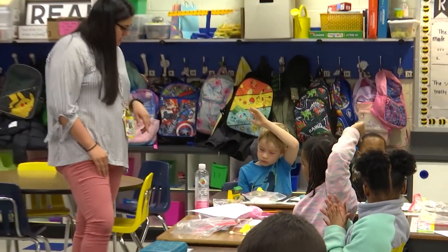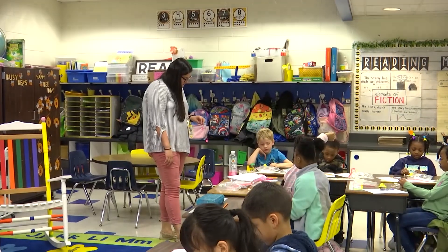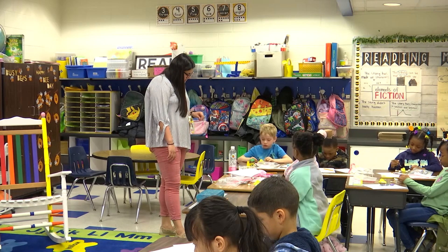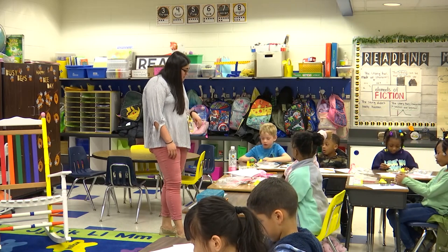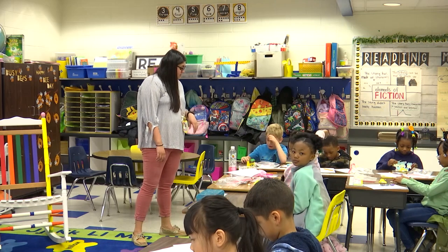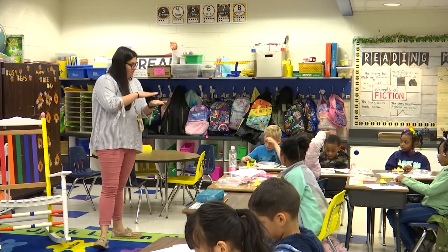So she did around and then she also put them crisscross for the peep to sit on. Very good. Yes, Brandon — what did you do? I made it so the toothpicks can stick on the bottom so the peep can stick on. Good — so like Reagan, you kind of did an outline and then put some in the middle so that your peep could sit on it.